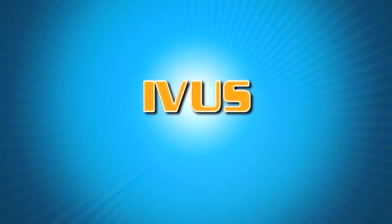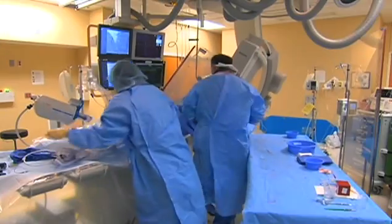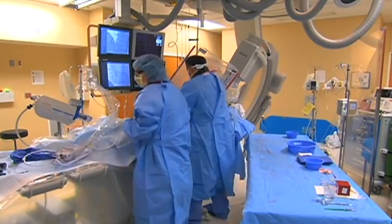As an interventional cardiologist, I need the inside story on my patient's hearts and arteries, and I get it using intravascular ultrasound. It's a 360-degree real-time view of inside the artery wall. Intravascular ultrasound helps me accurately diagnose a problem, choose the right treatment, and perform the intervention designed for each patient.